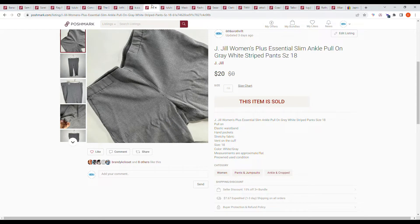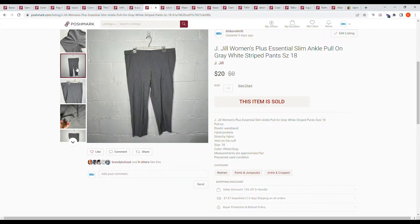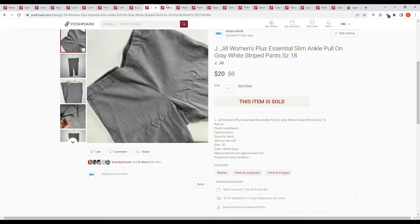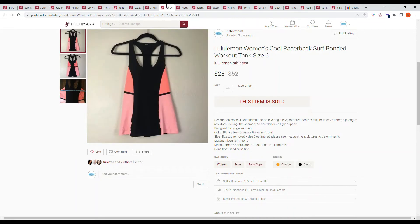Here's another bins item: a J.Jill women's plus essential slim ankle pull-on gray and white striped pants, size 18. They sold on an offer from the buyer for $20.